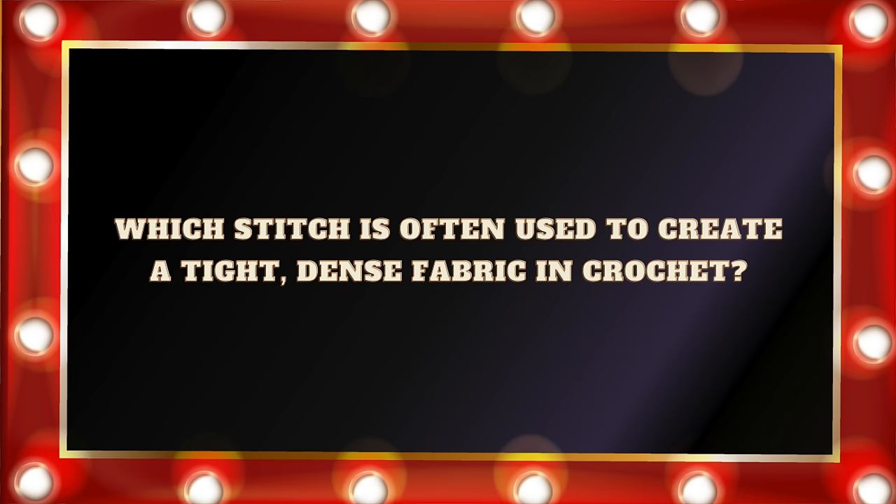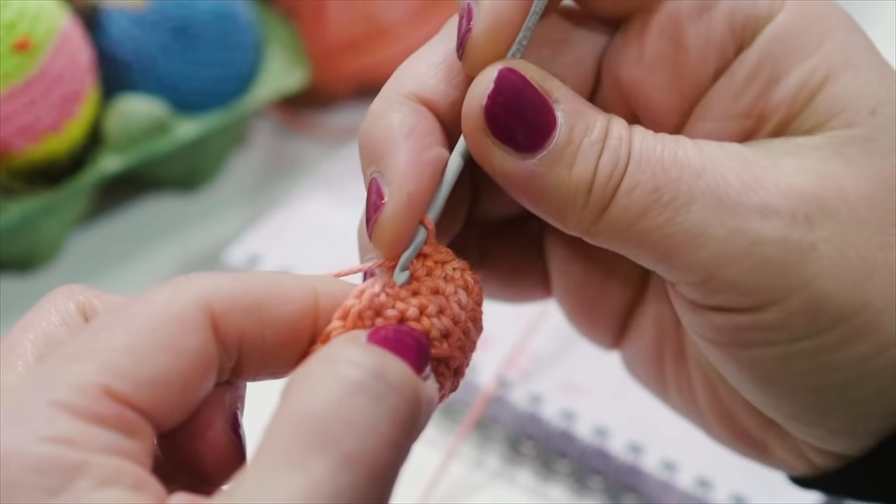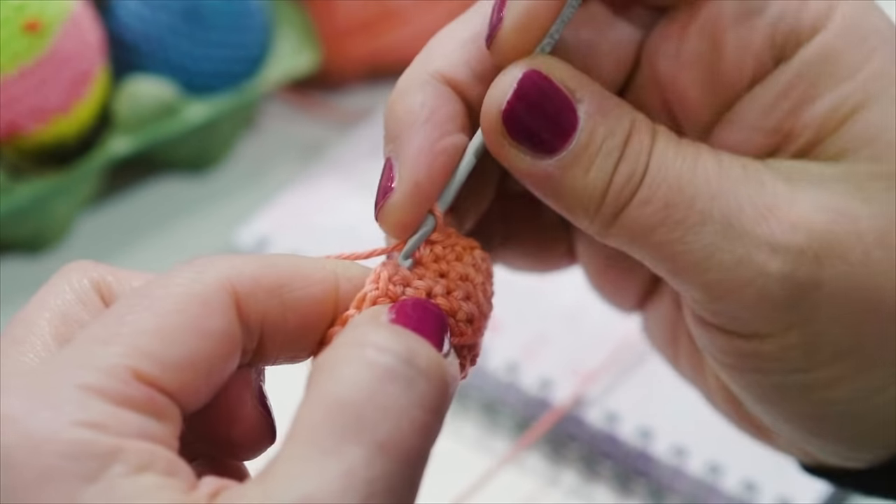Question number three: Which stitch is often used to create a tight, dense fabric in crochet? Is it A. Single crochet. B. Double crochet. C. Half double crochet. Or D. Treble crochet. Now, this is a bit of a trick question because it depends on if you're using U.S. or U.K. terms, but because I'm American, I'm using U.S. crochet terms. And the answer would be A. Single crochet. That is why single crochet is so great when you want to make crochet toys — it creates such a dense little fabric with very few holes. It's also perfect if you want to make a little basket. Anything where you need a really dense, compact fabric, single crochet is your best friend.